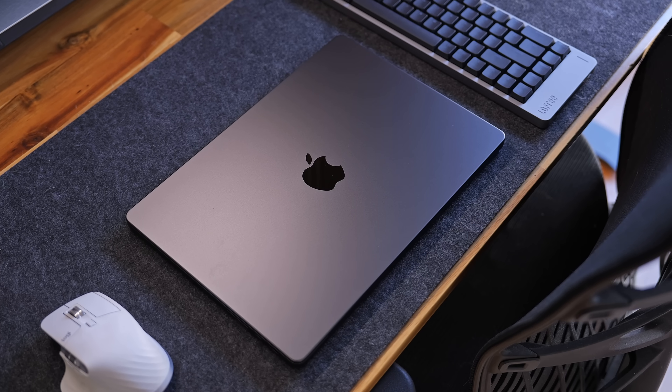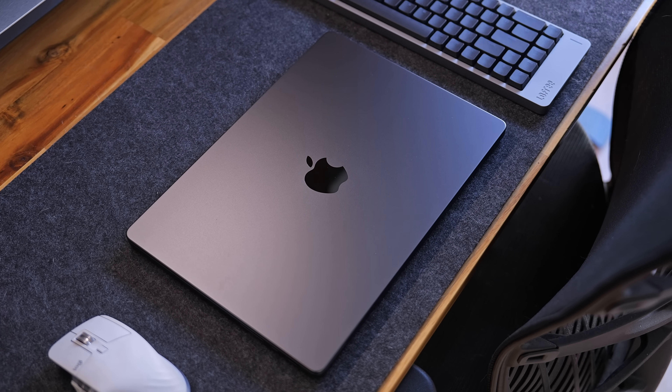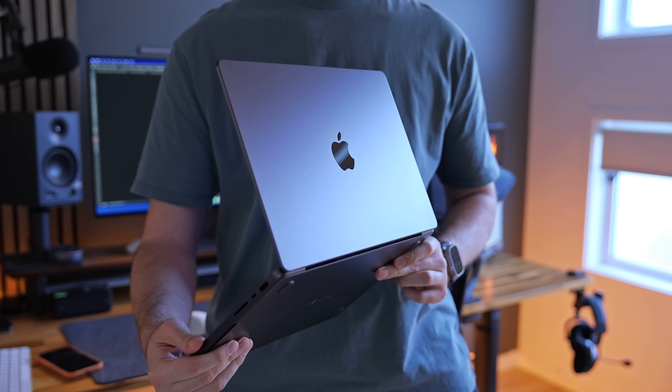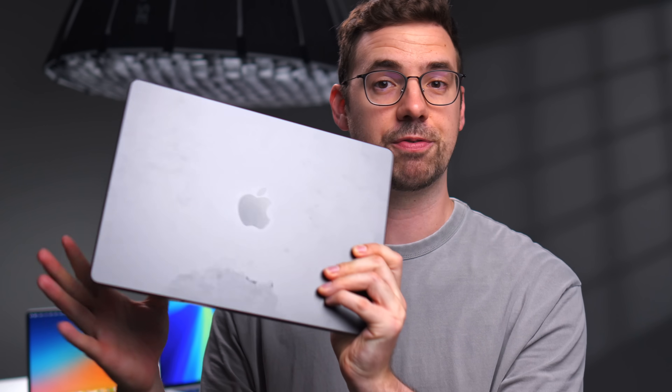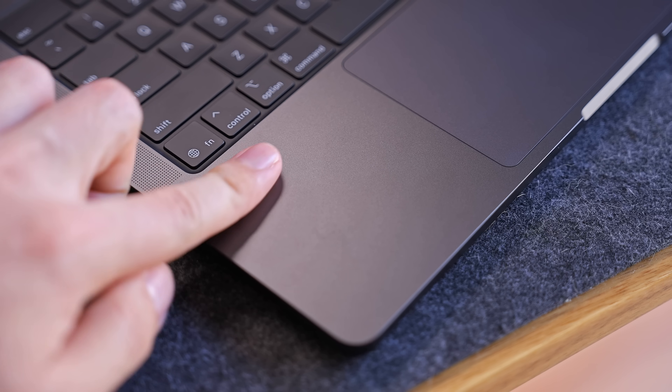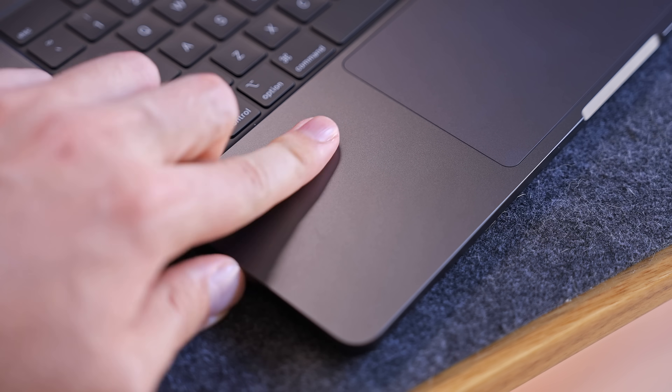I've tried many other laptops from other brands and they all feel cheap and flimsy in comparison — these MacBooks hold up so well throughout the years that they still feel almost brand new after years of use. I'm not the biggest fan of the space black color option though, as it seems to pick up smudges and finger grease easier than silver, but this is really just personal preference.